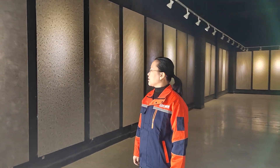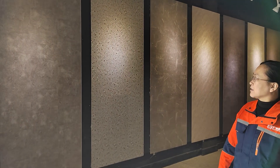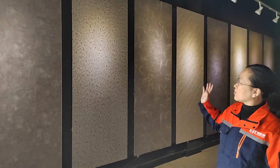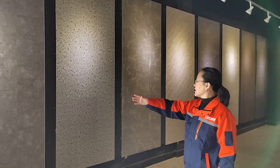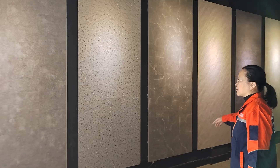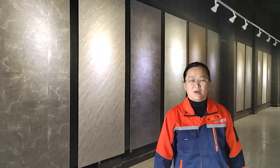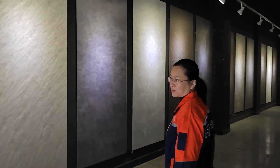Hello everyone, I'm going to show you around our showroom. You can see from the wall that we put all the SPC colors on. These are the stone series. Currently we have 17 colors available for our stone series. Let's take a closer look.